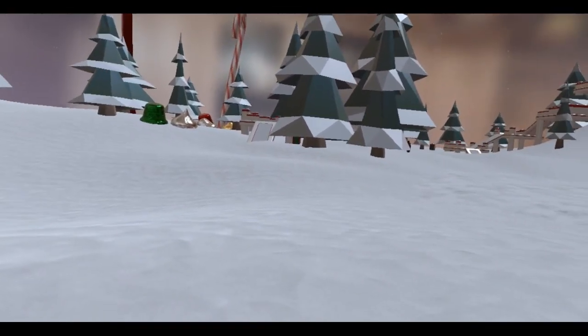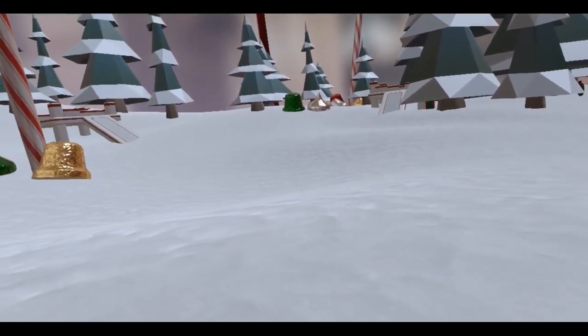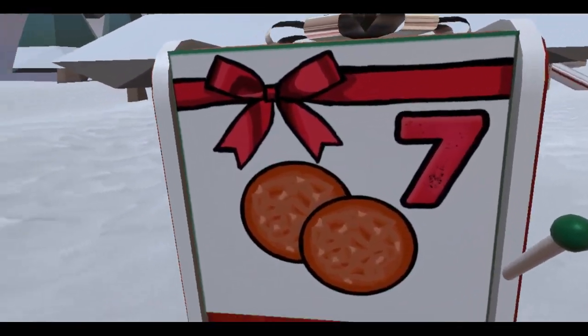Alrighty then, seventh day of December. Guess what time it is — it is time for the seventh advent box.